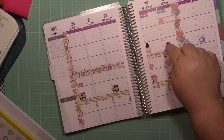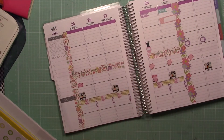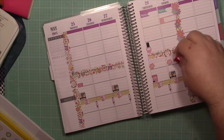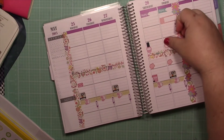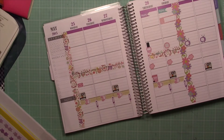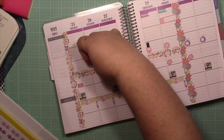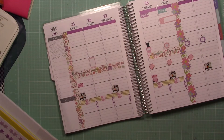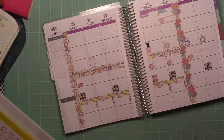That Ink and Wink giveaway ends on Friday the 29th, so make sure you guys enter. There is a Rafflecopter on my blog that you can enter. Make sure you enter the giveaway.